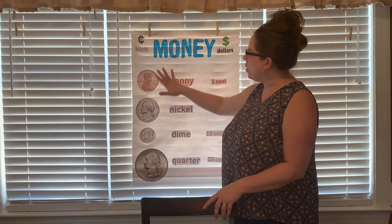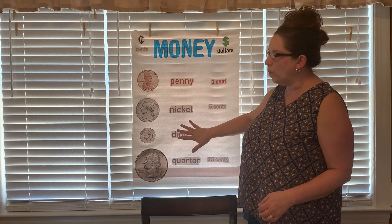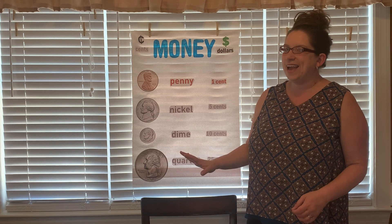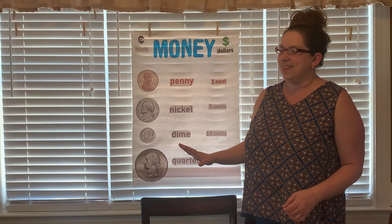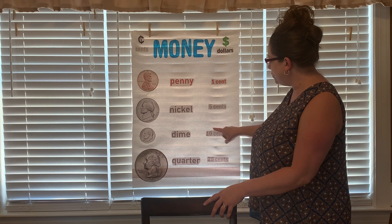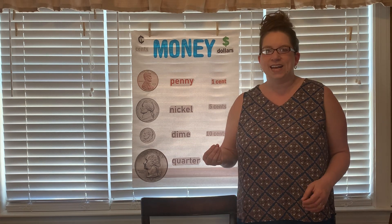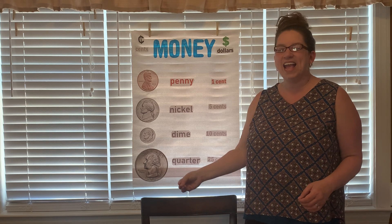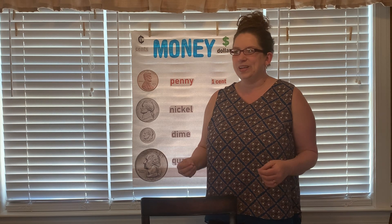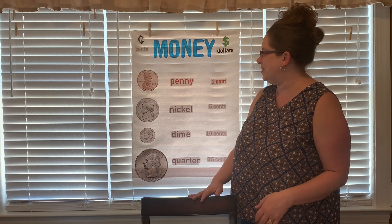Great job counting by tens. Now, I am going to give you a challenging question. If you look at these coins, which one of these coins would require us, if we were using just that coin, to count by tens? That is right Eaglets! The dime, because the dime is worth 10 cents! So, if we were going to try to pay for something using just dimes, we would count by tens. Y'all are so good! You're gonna be ready for next week when we start counting money and looking at how much to spend on certain things.